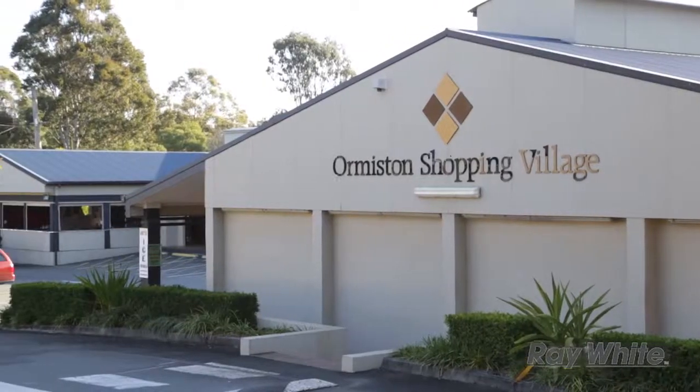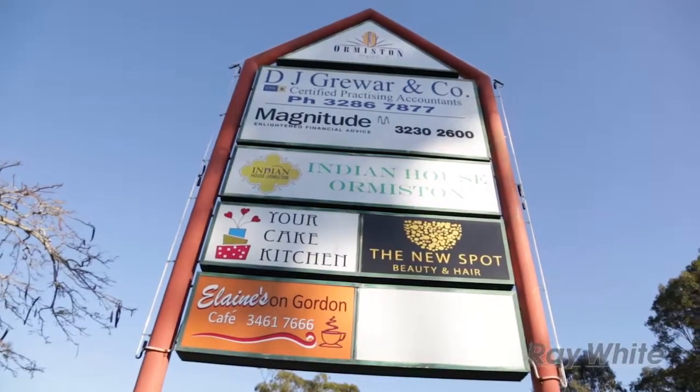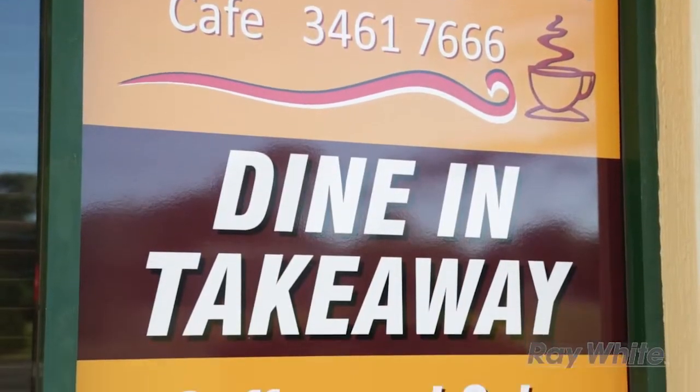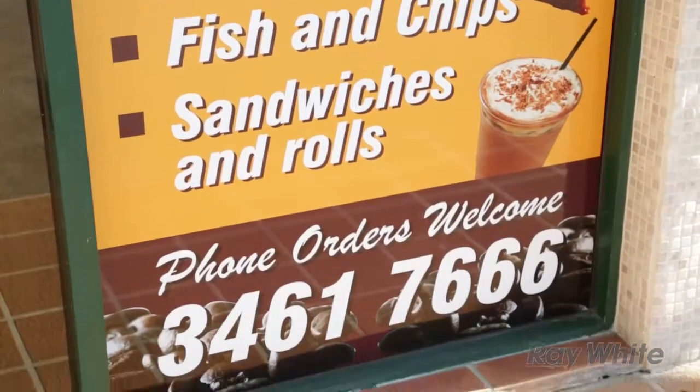It's lovely and close. The major shopping centre is Cleveland and then of course you've got Capalaba Park. Local shops just around the corner in Sturgeon Street are a short walk away, and we've also got on Gordon Street restaurants, little shops and Elaine's, who's been absolutely wonderful providing lunches with all the work we've been doing to get dad's property ready for the market.